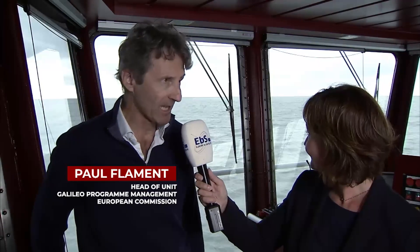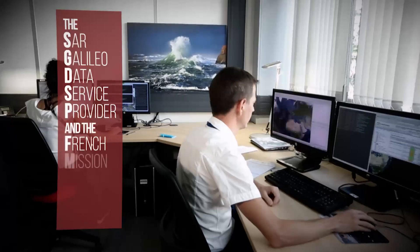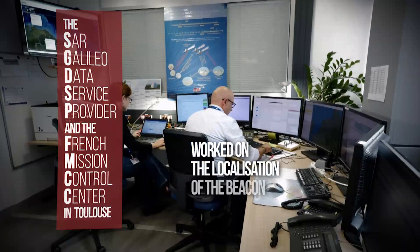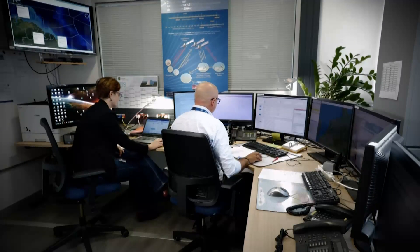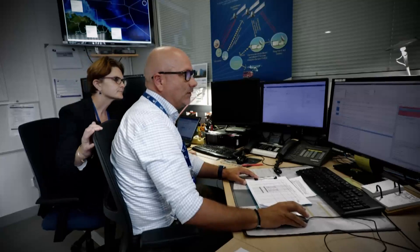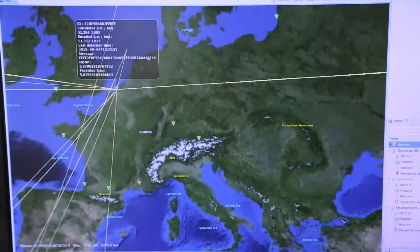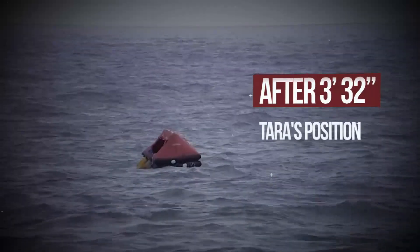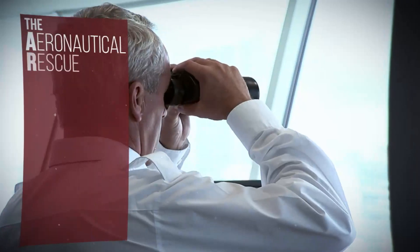People simply trigger a beacon and the signal is taken up by our 24 Galileo satellites. We have an alarm on the French MCC logbook — the French beacon is transmitting. The location is computed just above the coast of Belgium. Once the position has been detected, it is transmitted to the rescue centers which come and help the people who are in distress.